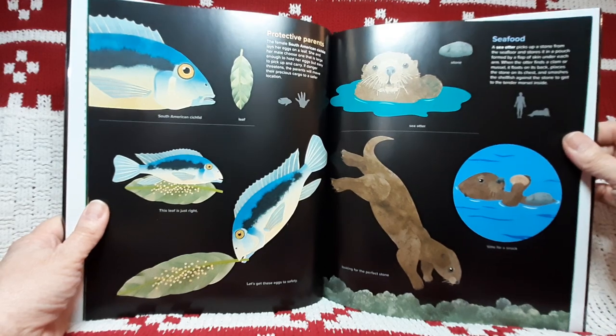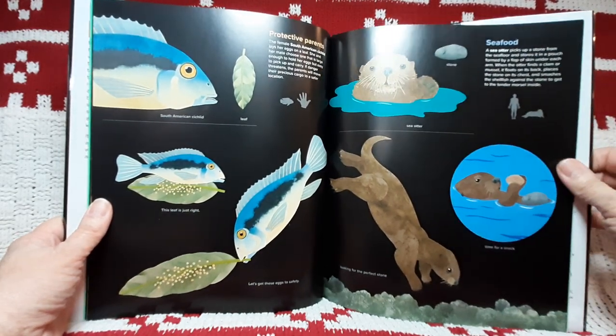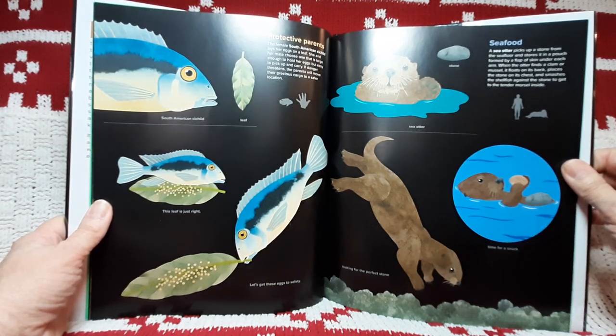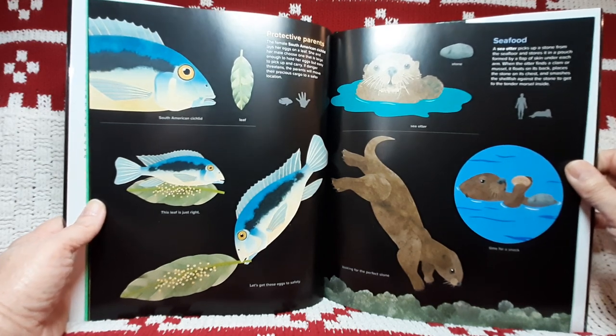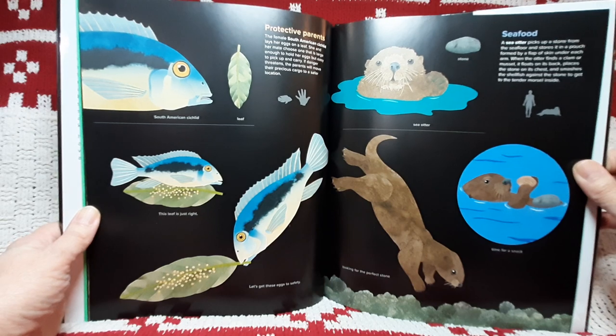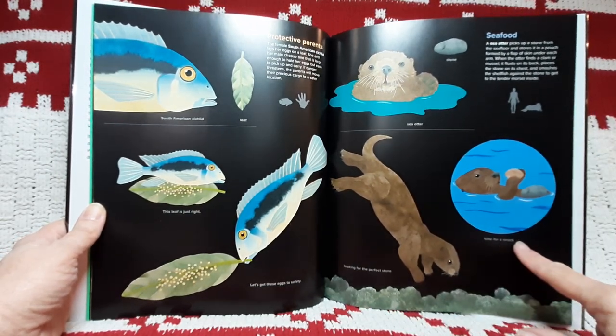Seafood. A sea otter picks up a stone from the sea floor and stores it in a pouch formed by a fold of skin under each arm. When the otter finds a clam or a mussel, it floats on its back, places the stone on its chest, and smashes the shellfish against the stone to get to the tender morsel inside. Looking for the perfect stone. Time for a snack.